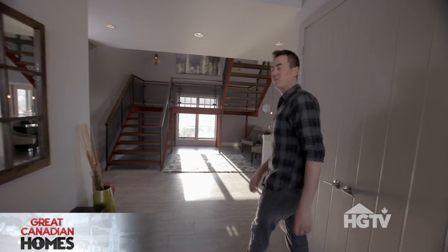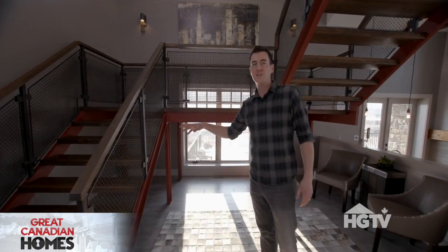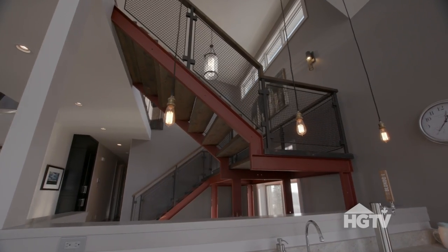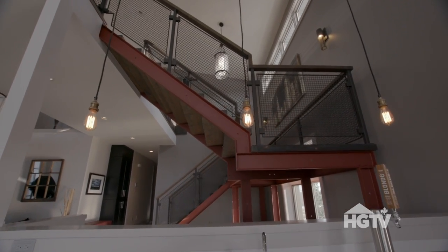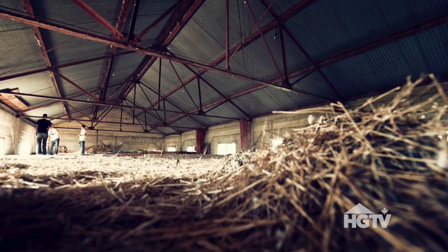The first thing you see when you come into our barn conversion is our custom-made staircase. This was a real feature of the house and the barn conversion. All the steel in this staircase is actually part of the original structure.